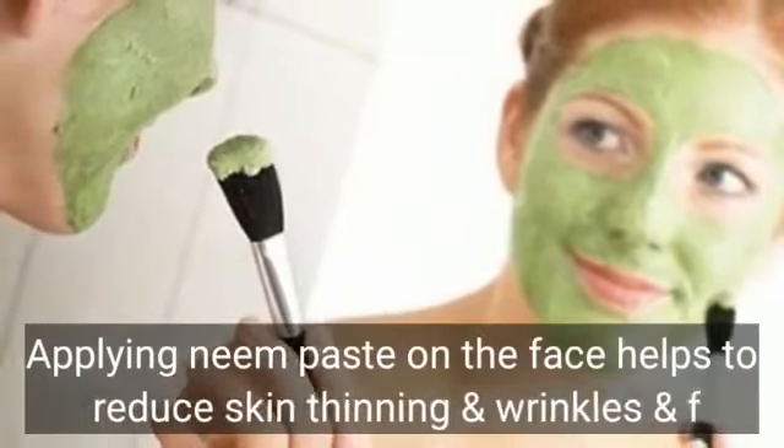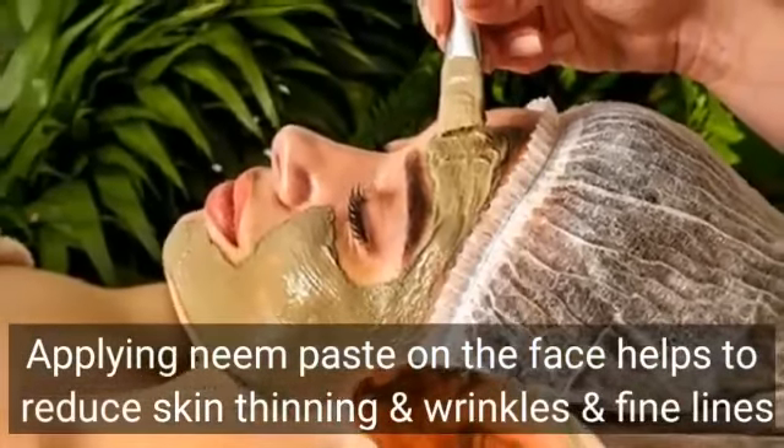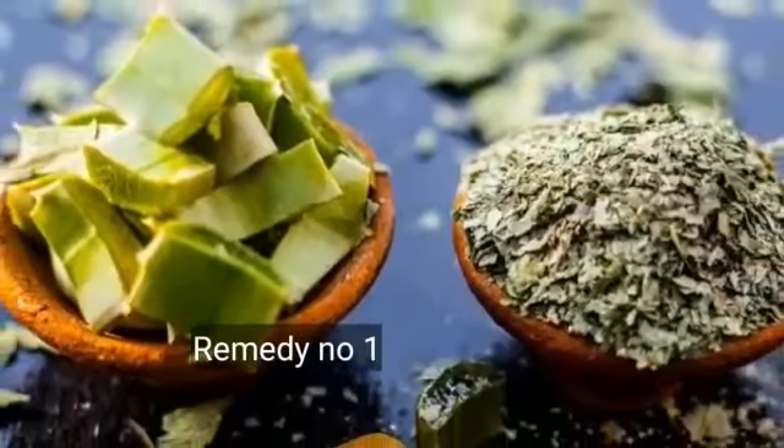Applying neem paste on the face helps to reduce skin thinning and wrinkles and fine lines. Remedy No. 1.